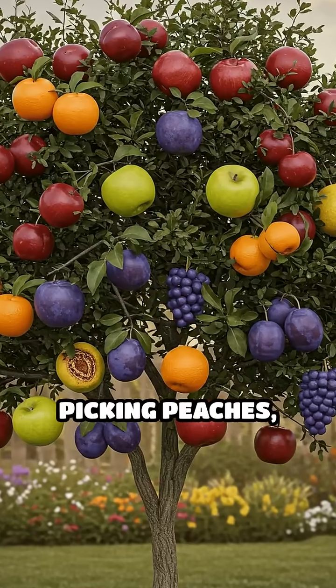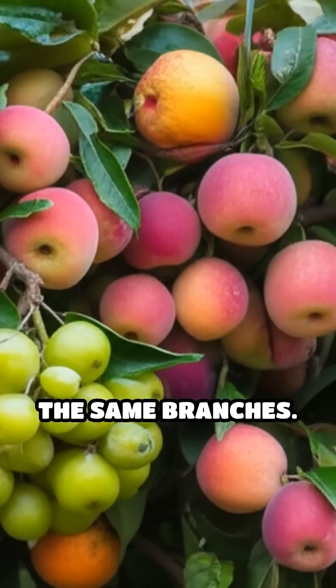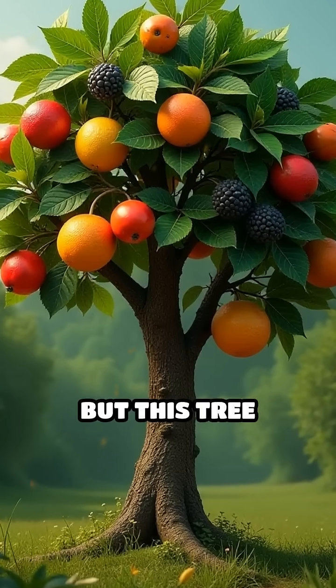Imagine walking up to a tree and picking peaches, plums, cherries, and almonds, all from the same branches. Sounds impossible, right? But this tree exists.